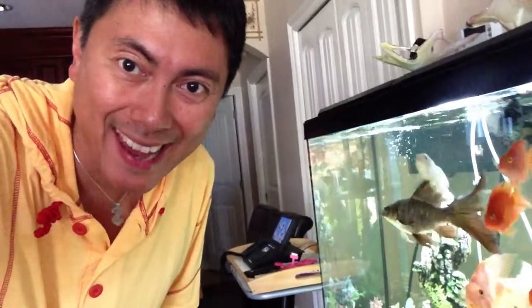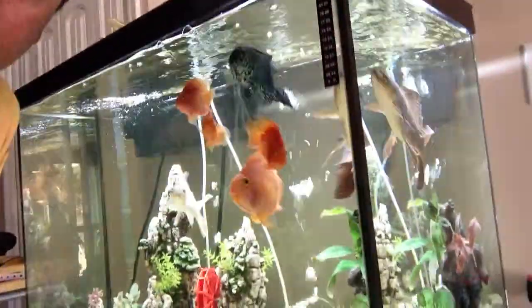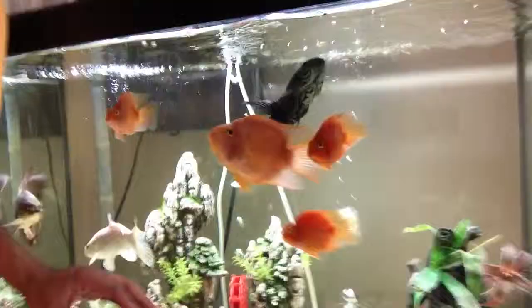Hello, this is JB's vlog and I just want to show you my aquarium. Look at that. Beautiful, eh? That's my fish. This is my aquarium.